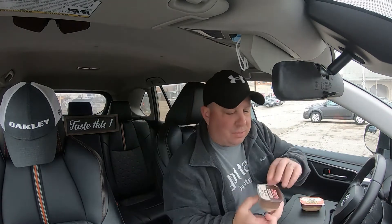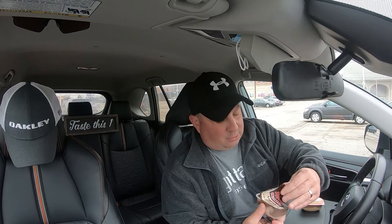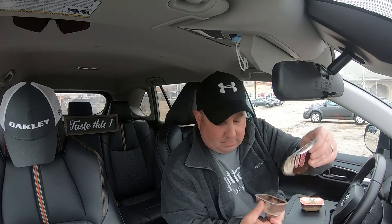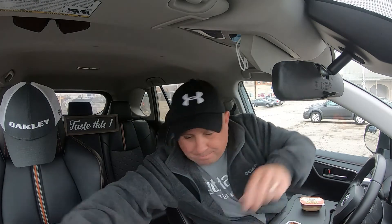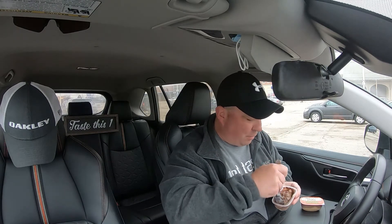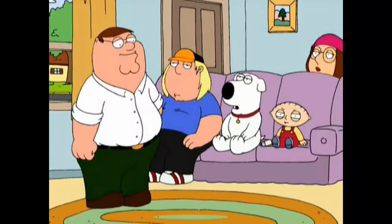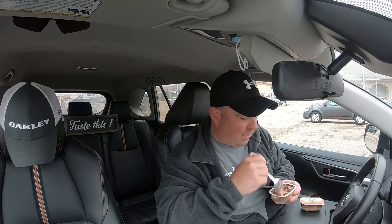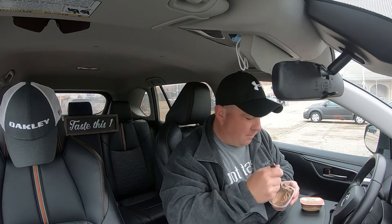Moving on to the Rollo — caramel flavored dessert with, you guessed it, rich milk chocolate. I don't know if these are worth a dollar fifty each at regular price since it's a two-pack for three dollars, but they were on sale so I don't feel as bad. Here we go, let's try the Rollo.